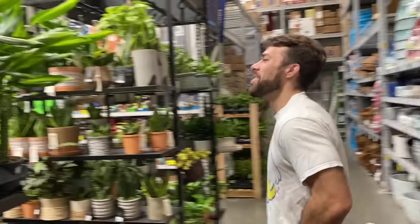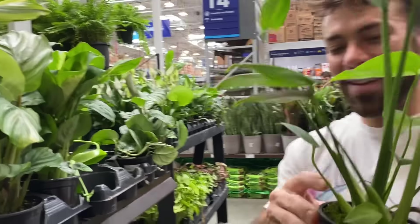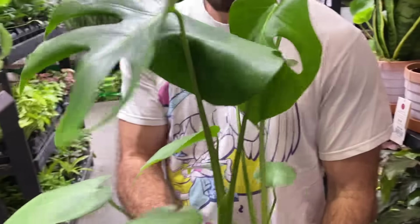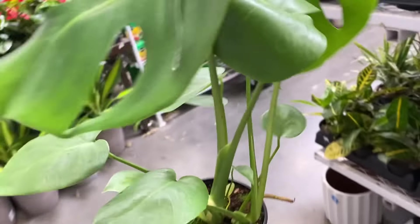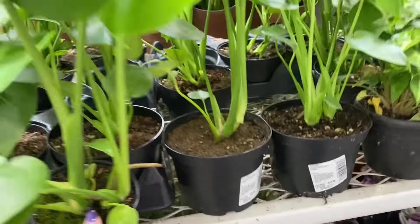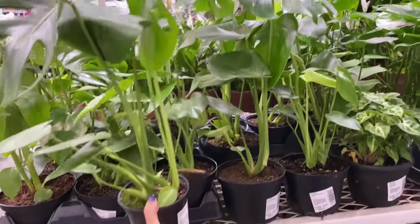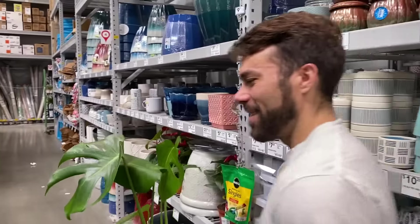My husband said that he found the best deal yet. This is $6. That is totally a good deal - that's a great deal, especially given all those fenestrations. Let's compare it to these ones - these ones are $11 and like exactly the same size if not even smaller. So that is a pretty good deal. Good job, babe.